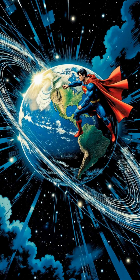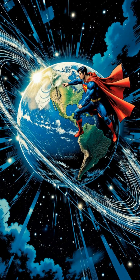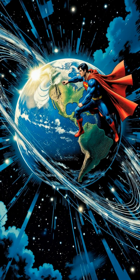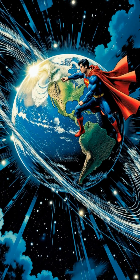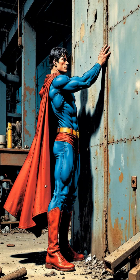This field interacts with Earth's magnetic field, allowing him to manipulate gravity and propel himself through the air. Think of it like a super-powered magnet, pushing and pulling him wherever he wants to go.